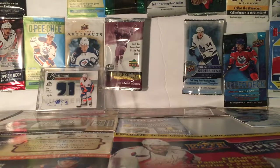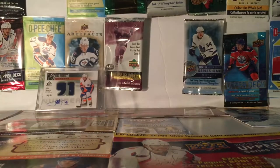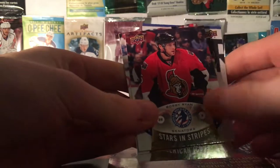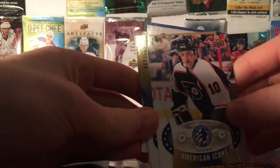Alright, next pack is National Hockey Card Day U.S. 2016. Stars and Stripes — Patrick Kane, American Icons — Mike Richter, American Rookies — Bobby Ryan, Stars and Stripes, American Icons — John the Killer, and the Checklist.